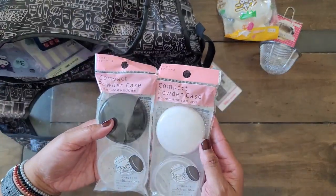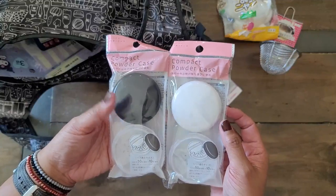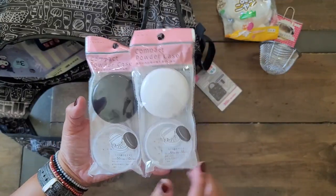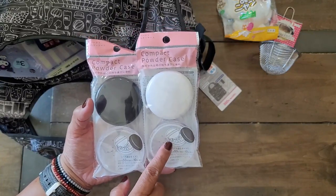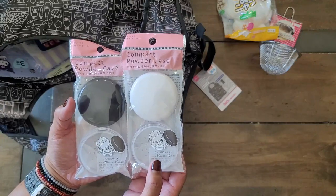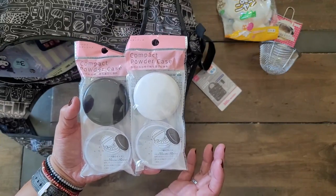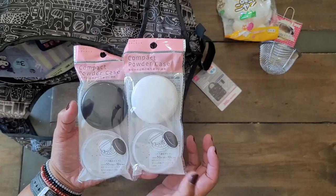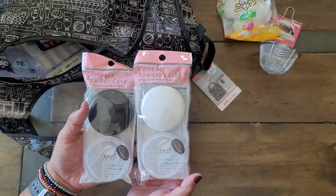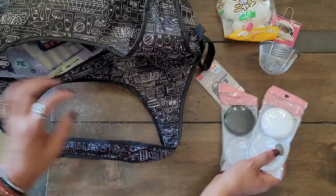So I bought these two — they're compact powder cases. I've gotten some of these before and they're great because they're for loose powder. I definitely use the Etude House sebum powder because I have very, very oily skin. I like to keep it in my purse just for a little touch-up because I do get shiny by lunchtime. So I did buy two of them.